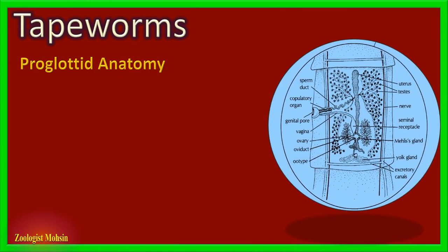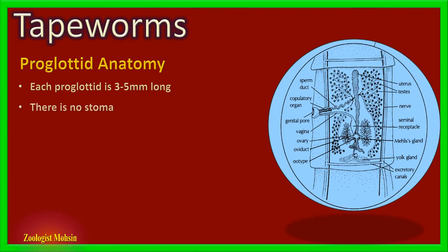Now let's look at the detailed anatomy of each proglotid. All proglotids have the same structure, so understanding one is enough for all. Please refer to the right diagram. The size of each proglotid is around three to five millimeters in length, meaning it can be seen with the naked eye. Another salient feature is that tapeworms don't have a stomach or gut at all. There is a porous external layer all around the body called the tegument.